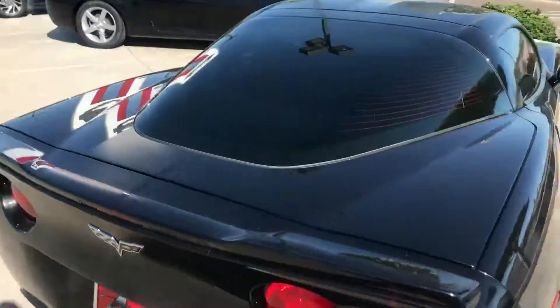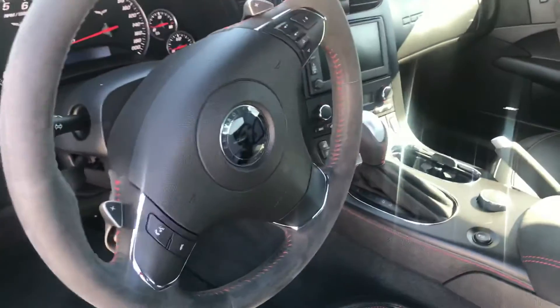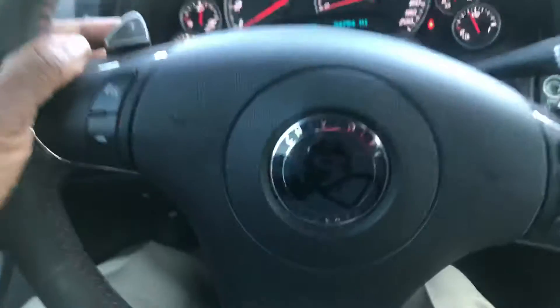Let's start with the heads-up display. Look at it — it's beautiful. Bose audio. Sports selector. Let me attempt to get in it. There we go. Push button start, and this baby will roar. Very nice. Paddle shifters.